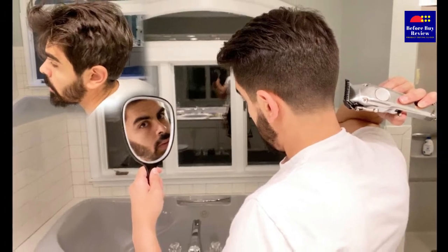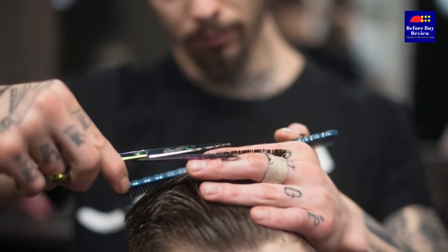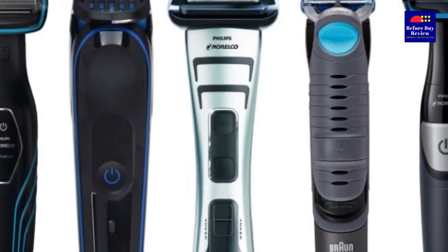In this video, we'll break down the top 5 best men's hair trimmers available in the Indian market, comparing them for features versus performance.